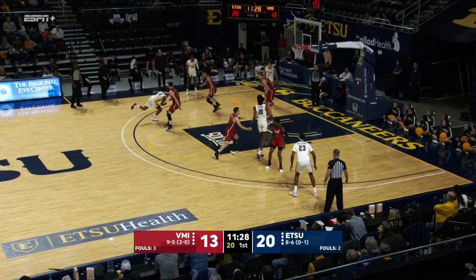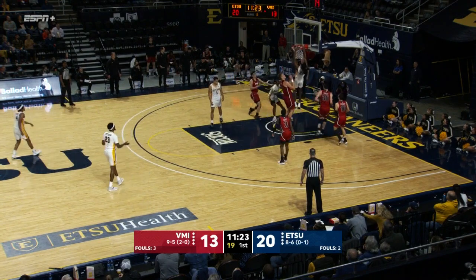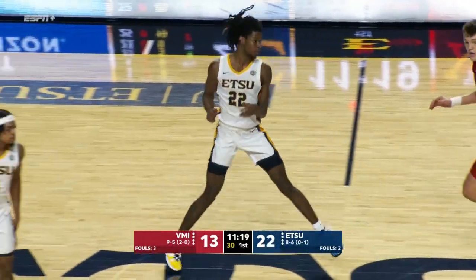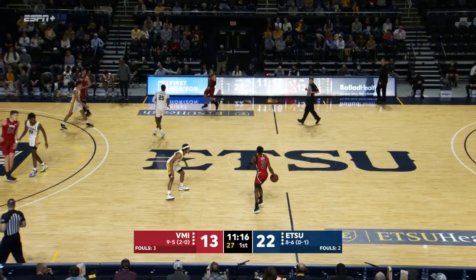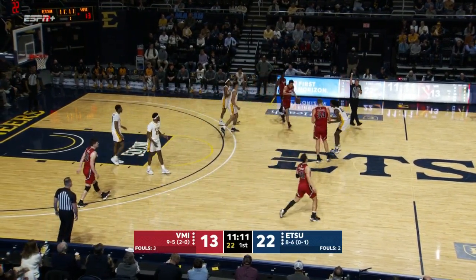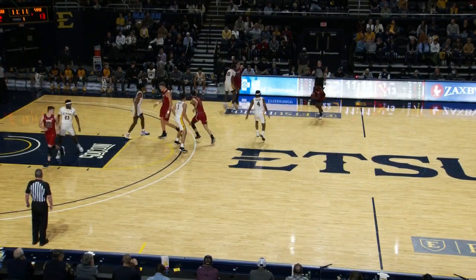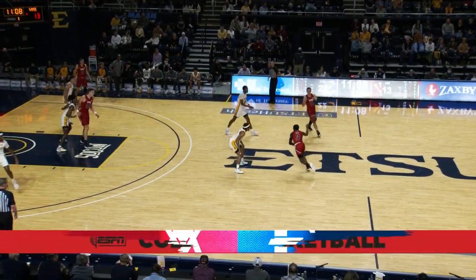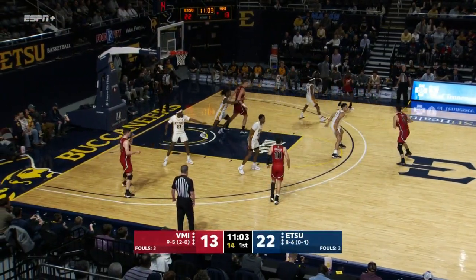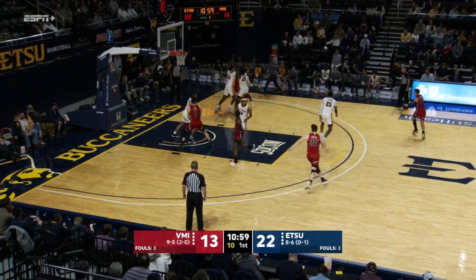Jayden Seymour hits the deck after setting the screen. Ladarius Brewer — not this time. Jayden Seymour with the dog. Seymour muscling up inside. We said that Jake Stevens would have that advantage in terms of girth and strength, but Seymour showing some of his own — attacking the opposite side of the glass. VMI has the ball, 11 to go. VMI shooting just five of 12 from the floor — that's not a bad number, but they're not keeping up with ETSU, who are up 15-7 on the glass. Eight of those on the offensive glass.